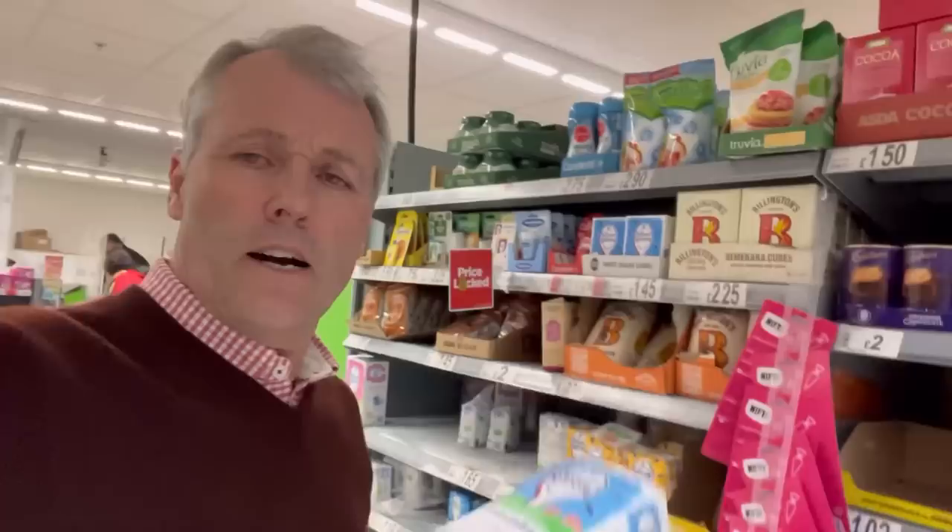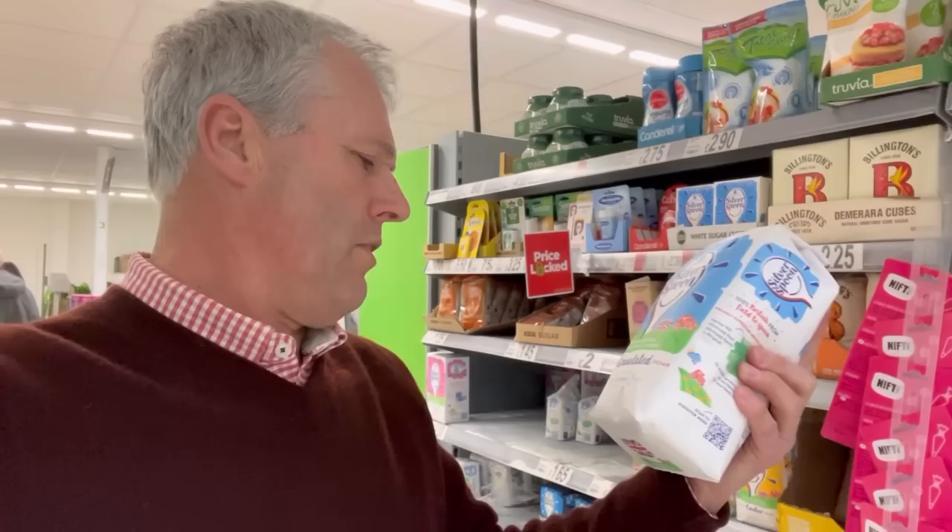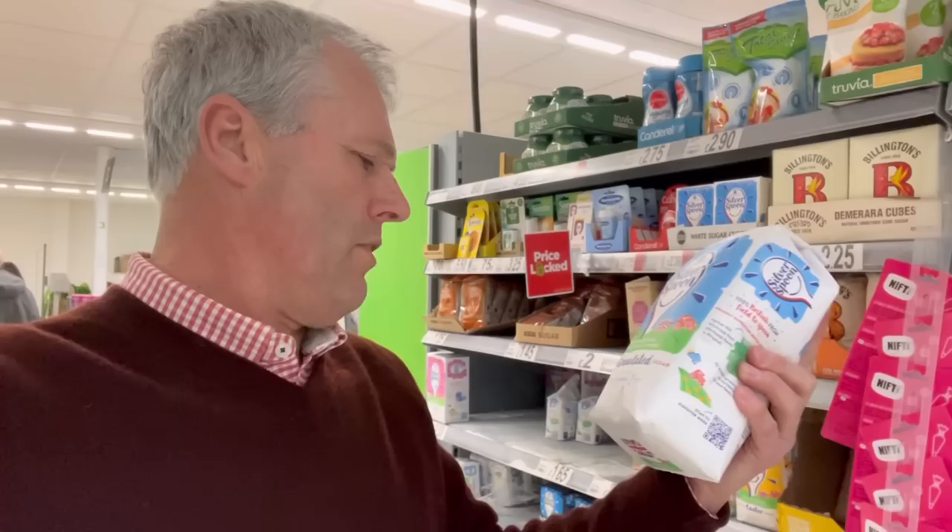I've just popped into my local Asda in Newark. We've just been looking at sugar beet on this update and I thought I'd come and see the sugar section. It's brilliant — they're only selling Silver Spoon sugar here, which is made from English sugar beet. It says 'grown in Britain' on the back, which is what we're looking for. Not like Tate & Lyle which says 'produced in Britain' but is sugar cane that's just packed here. Silver Spoon always — that's made from English sugar beet.